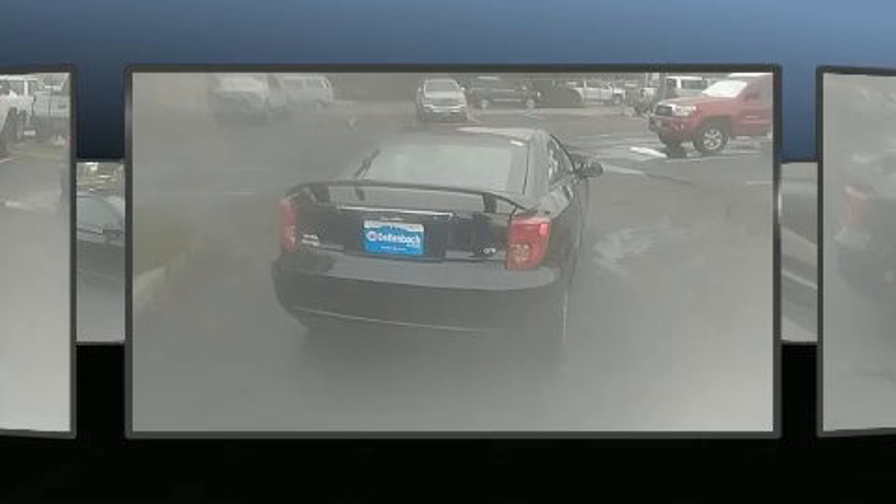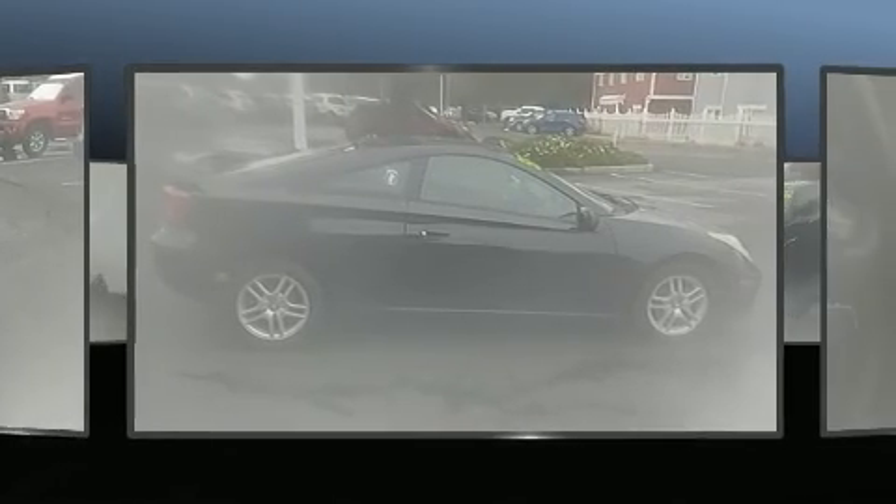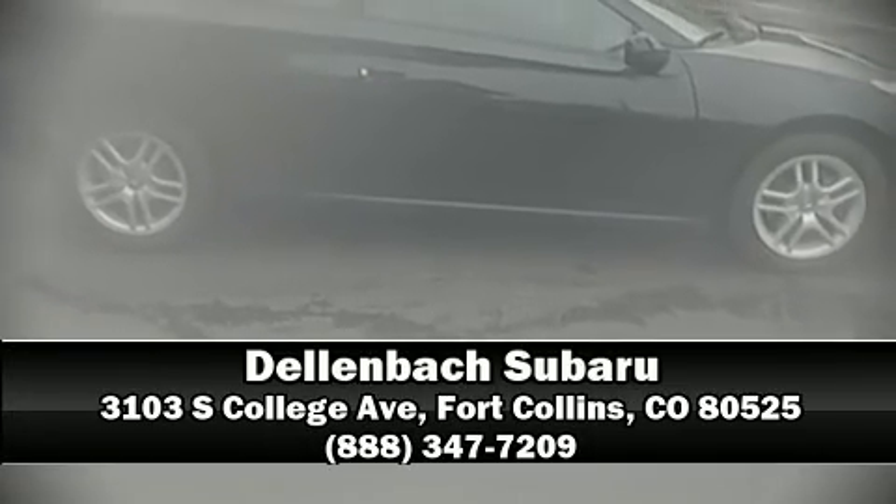Storage solutions are integrated throughout the interior, demonstrating thoughtful attention to detail. Please don't hesitate to give us a call.